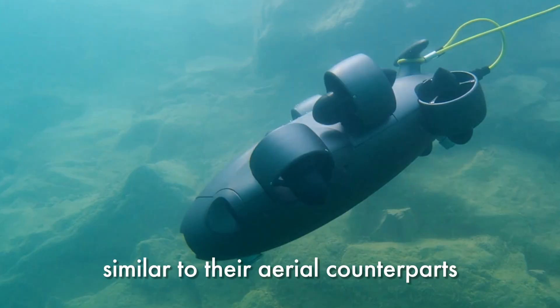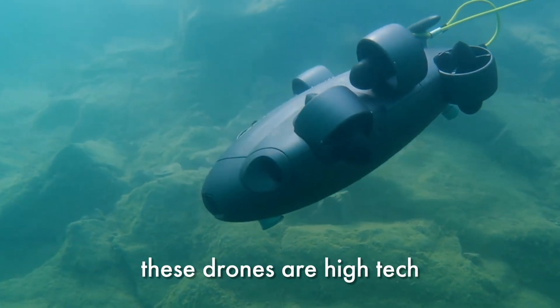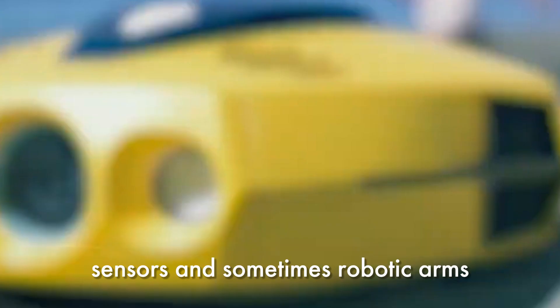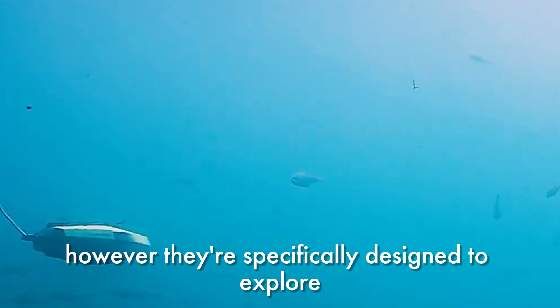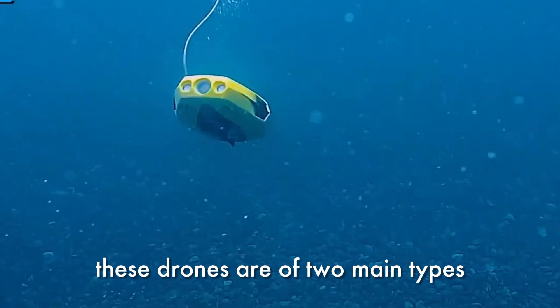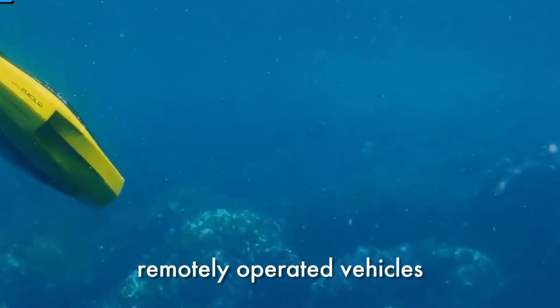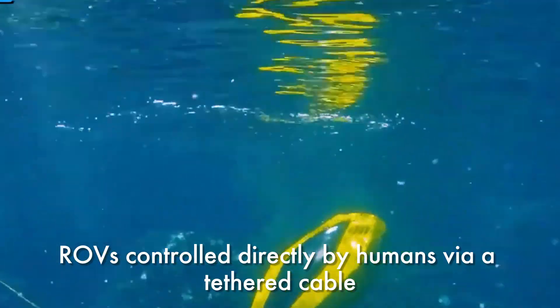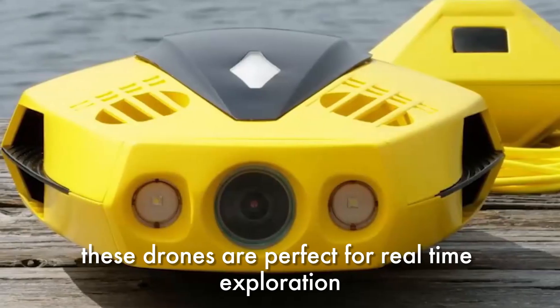So what exactly are underwater drones? Similar to their aerial counterparts, these drones are high-tech devices equipped with cameras, sensors, and sometimes robotic arms. However, they're specifically designed to explore and operate in the challenging environment of the ocean. These drones come in two main types: remotely operated vehicles, or ROVs, which are controlled directly by humans via a tethered cable and are perfect for real-time exploration and data collection.